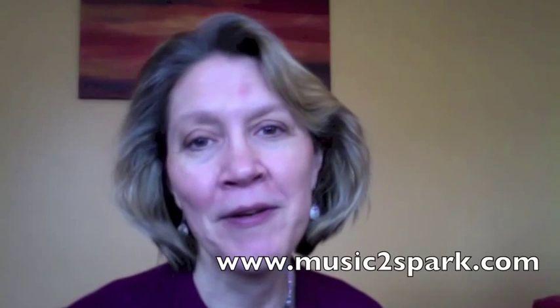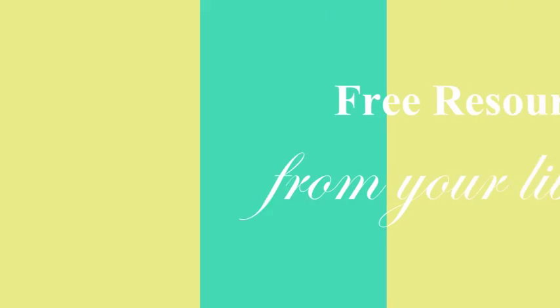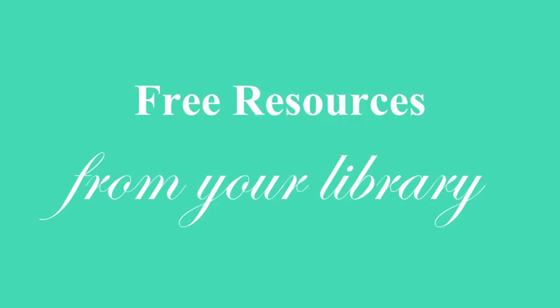Want to get some more ideas on how to enjoy this singable book? Come on over to www.music2spark.com and see what I have to say. Until later, keep sparking. Thank you.